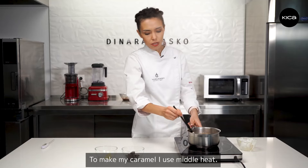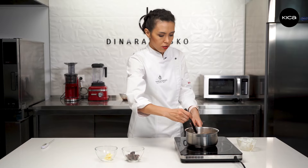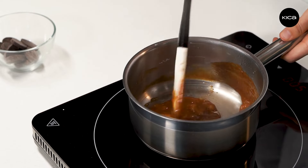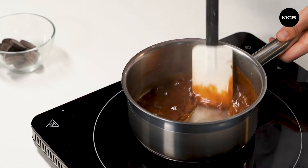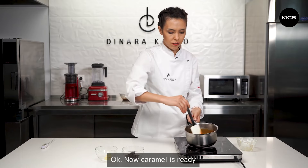To make my caramel, I use middle heat — it allows me to control the process. Now the caramel is ready.